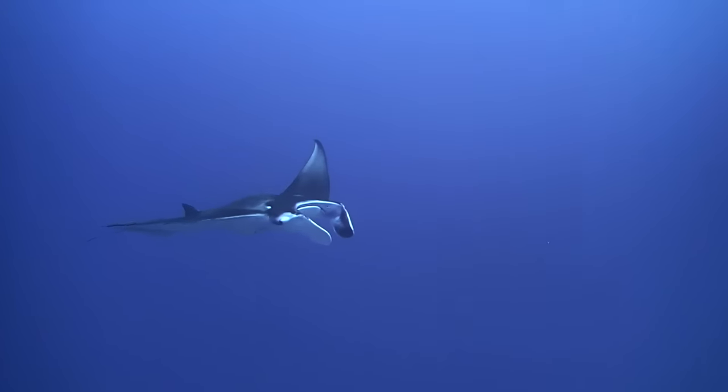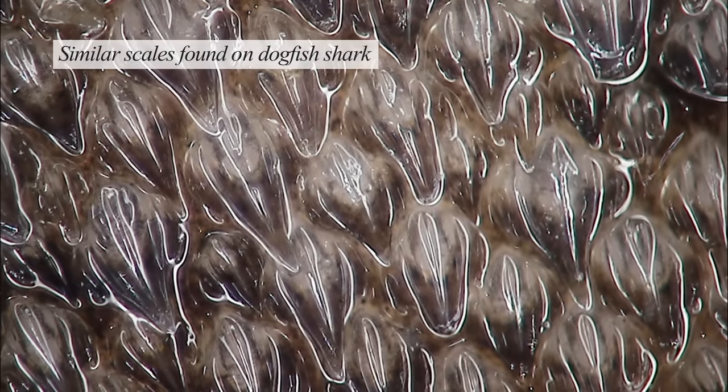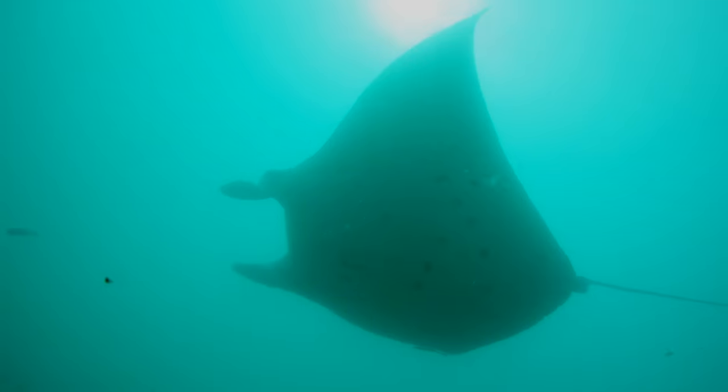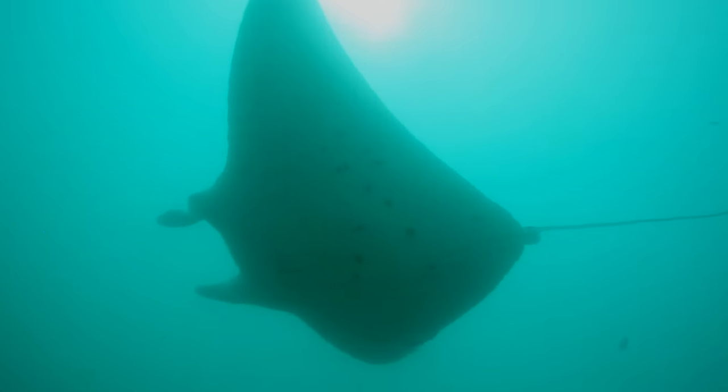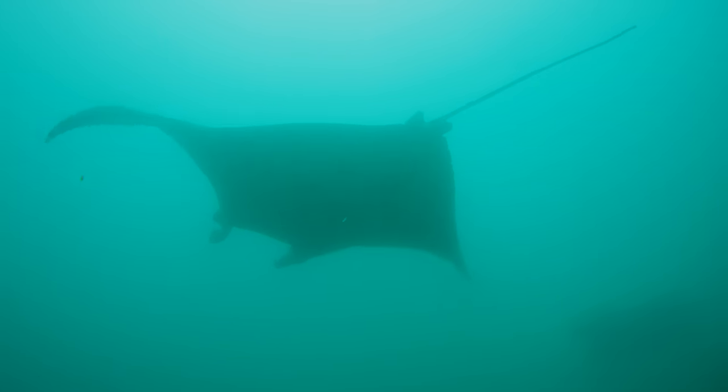Both species are covered in dermal denticles, which are V-shaped scales that protect them and reduce drag when swimming. In giant mantas, these denticles are cusped, making them rough to the touch, unlike reef mantas, which are smooth.